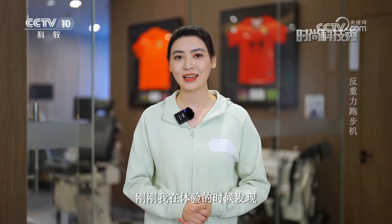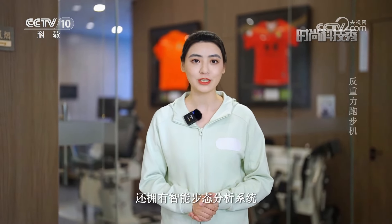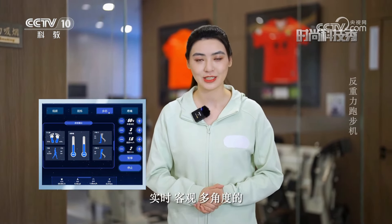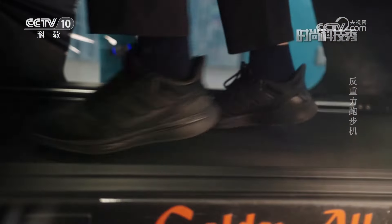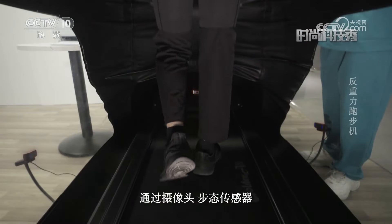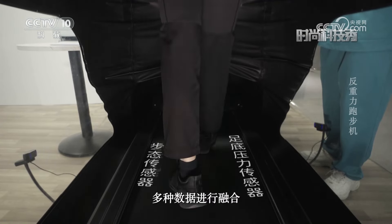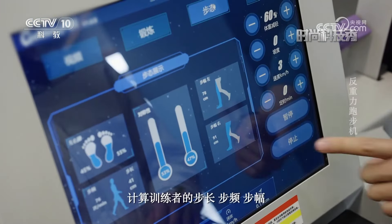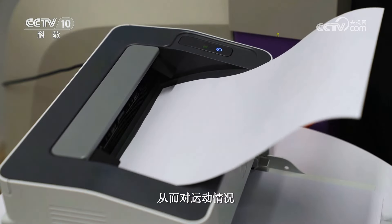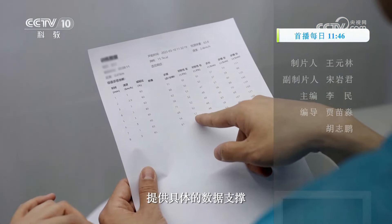这款反重力跑步机确实能够让我体会到一种飘浮起来的感觉，但是它不止如此。刚刚我在体验的时候发现，这款反重力跑步机还拥有智能步态分析系统，通过屏幕我们就能够直观地看到实时客观多角度的运动数据分析。智能步态分析系统通过摄像头、步态传感器、足底压力传感器等多种数据进行融合，计算训练者的步长、步频、步幅、左右脚负重的对称性等数据。